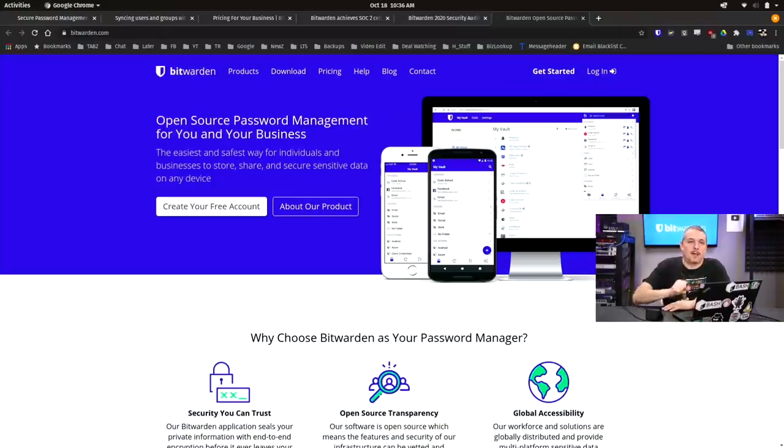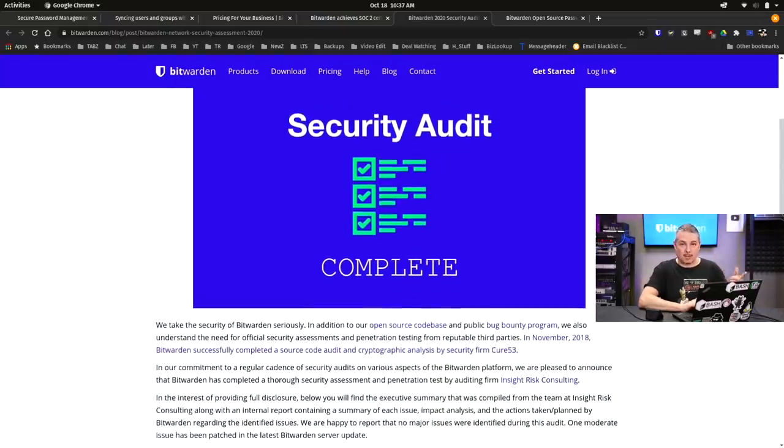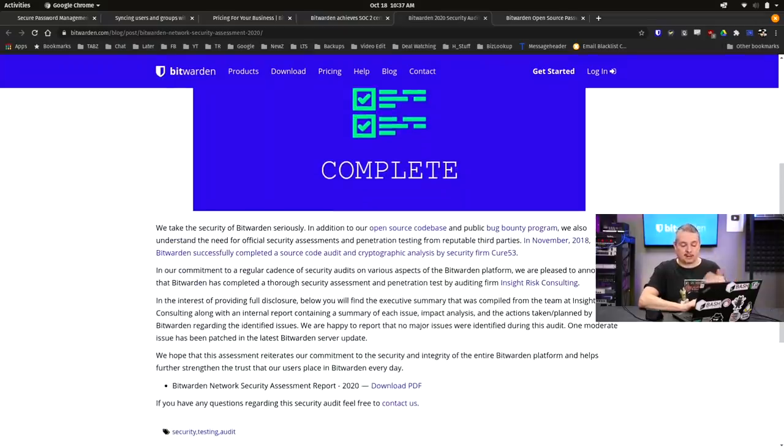Starting right here at the Bitwarden page — open source password management for you and your business. Just because it's open source doesn't mean it's secure. People conflate that, thinking because the source code is available it's been audited and has no holes. No — that costs money. To actually have proper security auditing, Bitwarden has gone through it. They paid not once, but twice, to have companies audit their code.